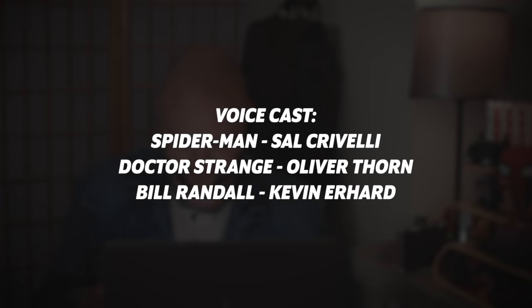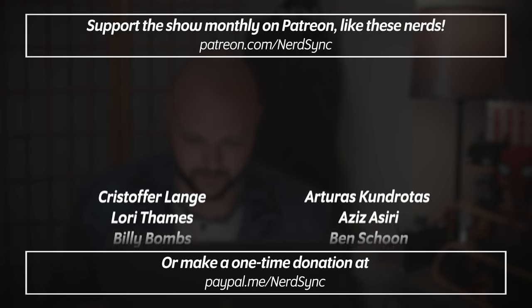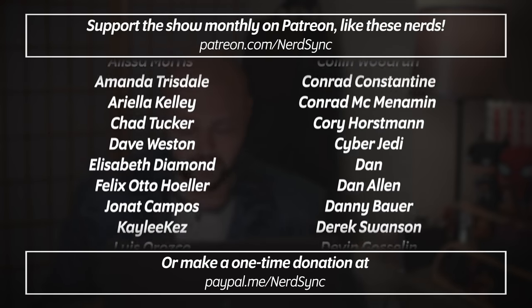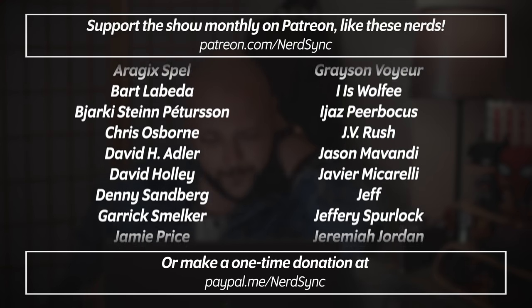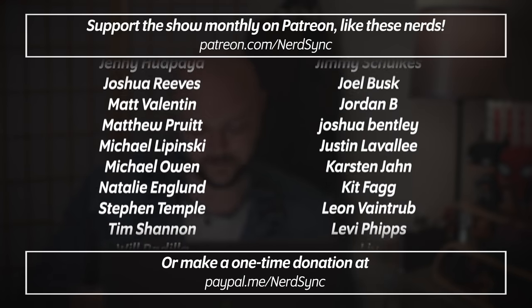So this is the weirdest video I've ever made. Sorry it took so long. Also, apologies for the really bad audio in the outro here. I moved recently and I don't have everything set up, so I'm just recording this on my phone in a very echoey room. Enjoy! If you really like what I do, consider supporting me monthly on Patreon, or you can make a one-time donation through PayPal. I could have made a joke about lending a hand, but I didn't. You're welcome.